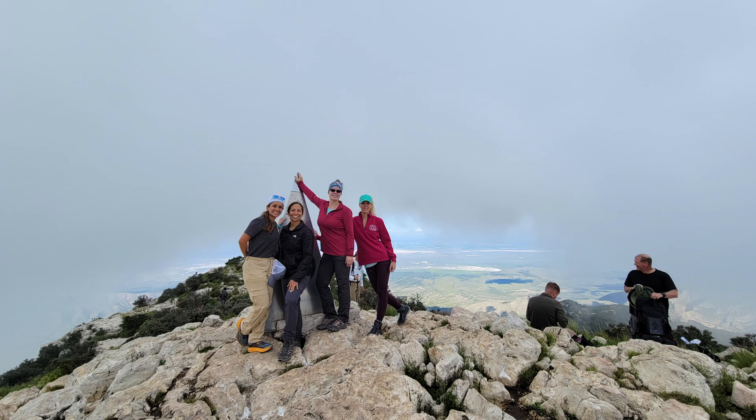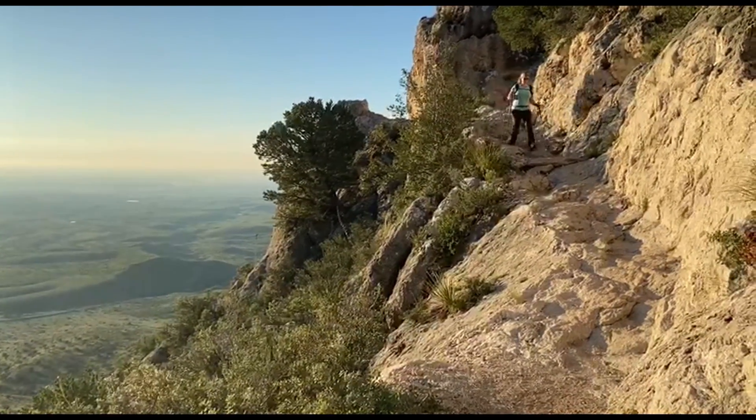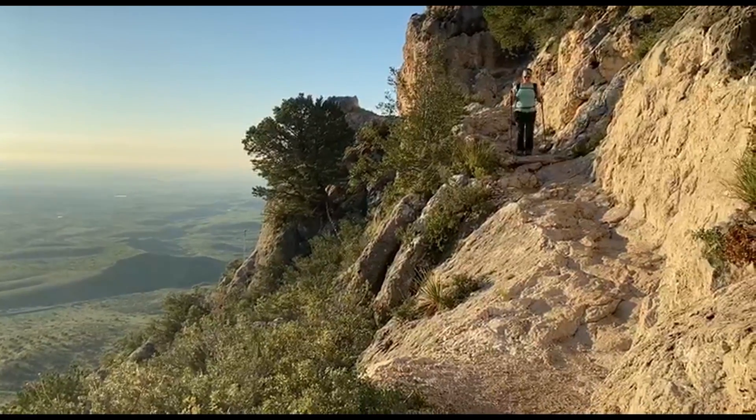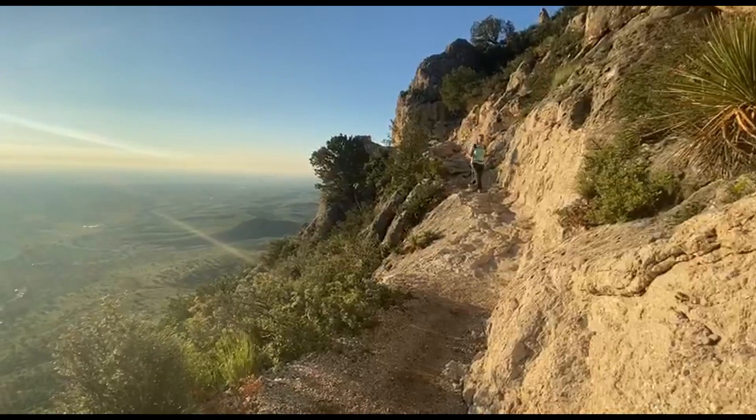I was most grateful for my light pullover jacket at the summit, which protected against the cooler temperature and winds. I was also thankful I brought my trekking poles, which were a tremendous help in navigating the chunky terrain, large step-ups and step-downs, as well as some areas where there are slippery rocks.